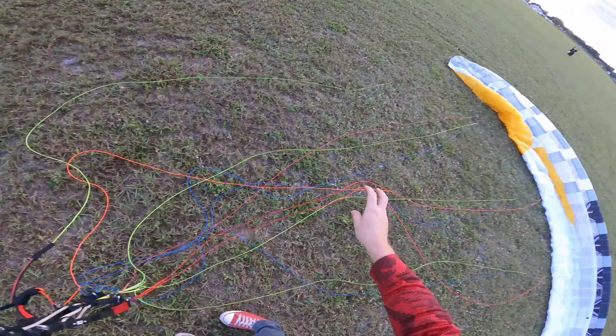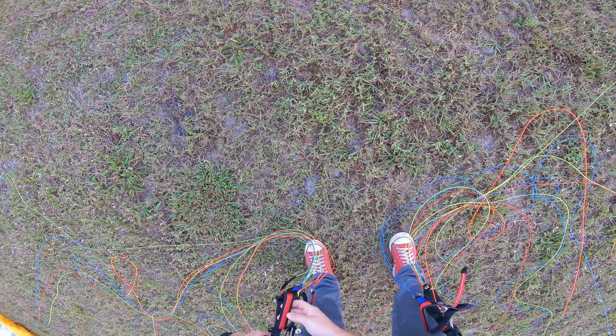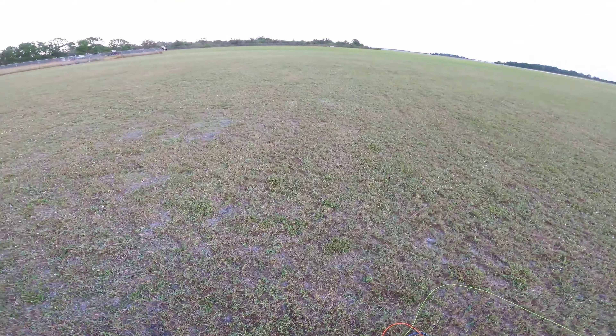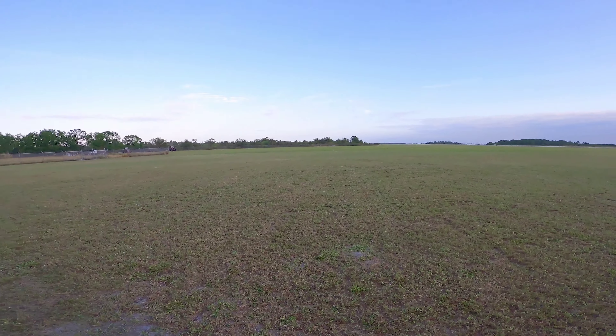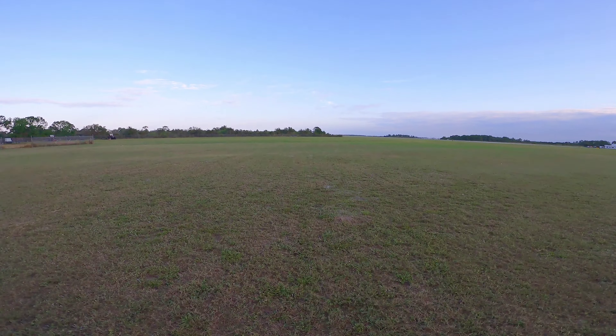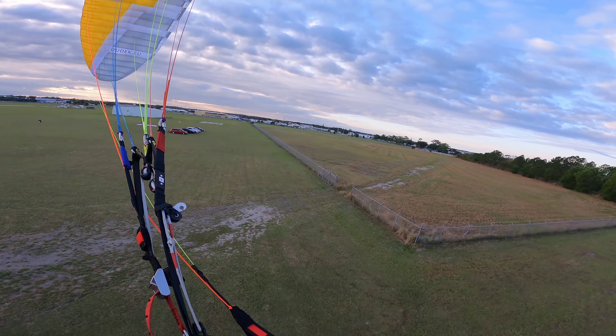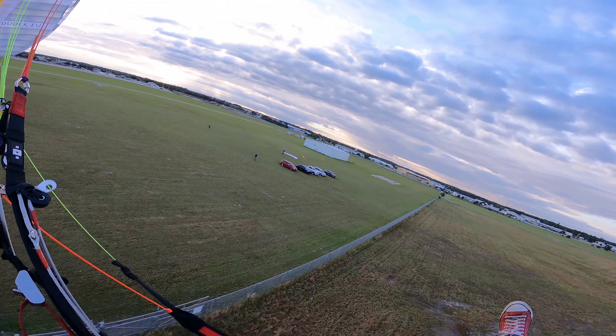Made sure my A's were alright, clipped in, checked my trims. Only a couple steps until I got enough lift to the point where I was flying. It was a nice, easy breeze today — easy breezy as they say.